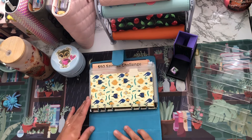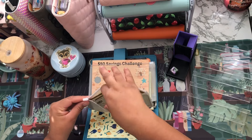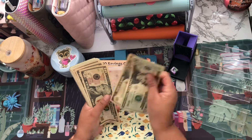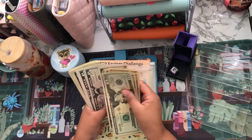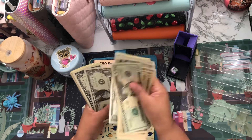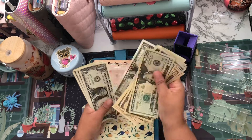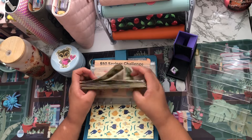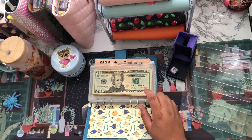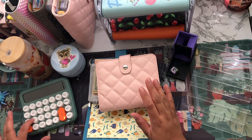Let's open up my binder and see how much money is in here. Counting it out: 20, 30, 40, 50, 60, 75, 85, 95, 100 — and 1, 2, 3, 4, 5, 6, 7, 8, 9, 10, 11, 12, 13, 14, 15, 16, 17, 18. So I have $118 in here.